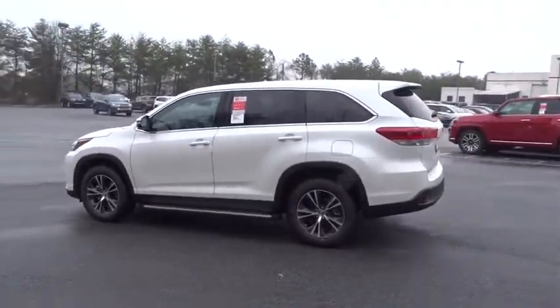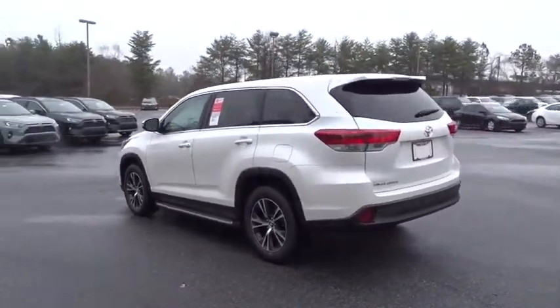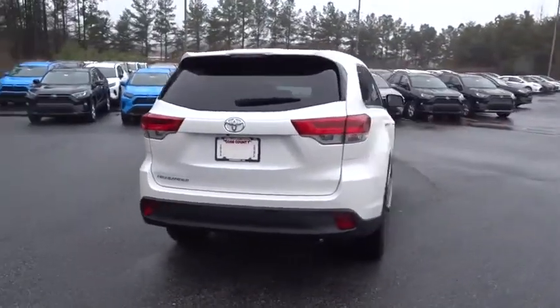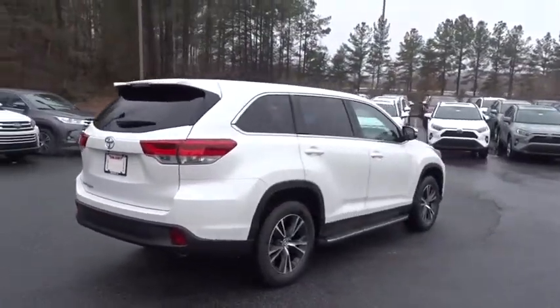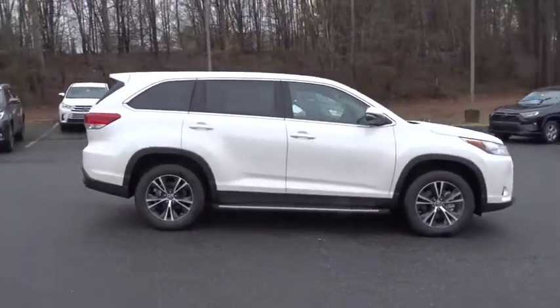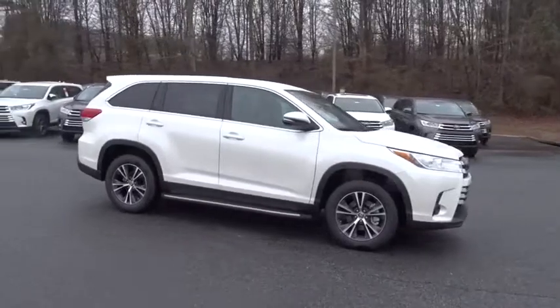The second row bench seat folds away leaving a pair of captain's chairs. A 2019 top safety pick, the Highlander is where substance meets style. This beauty is sure to make you the talk of the neighborhood, so call or drop in for a test drive today.